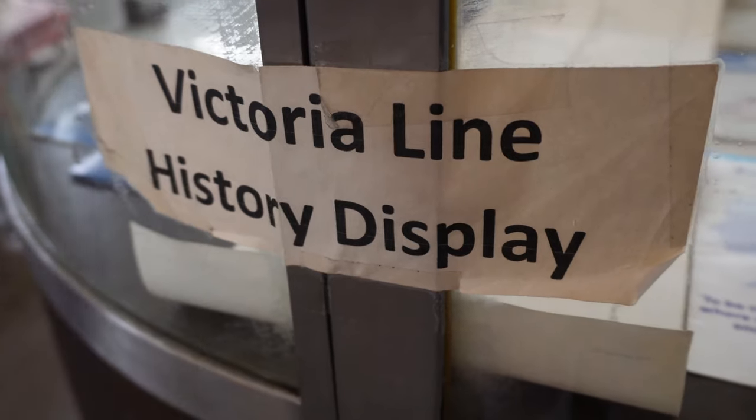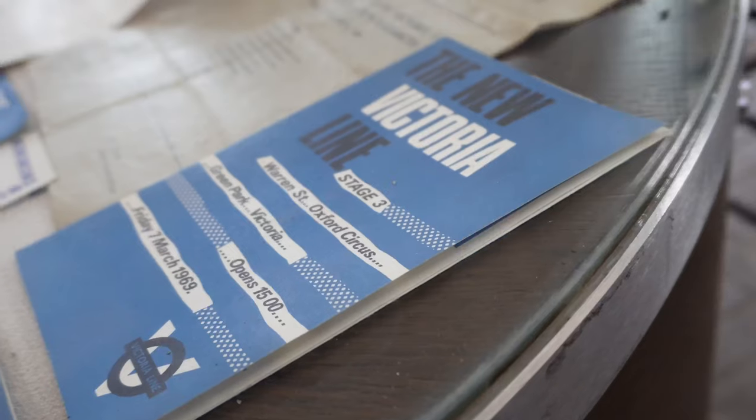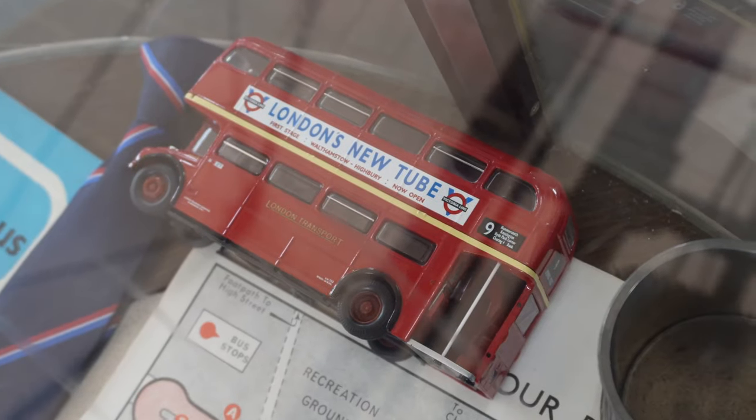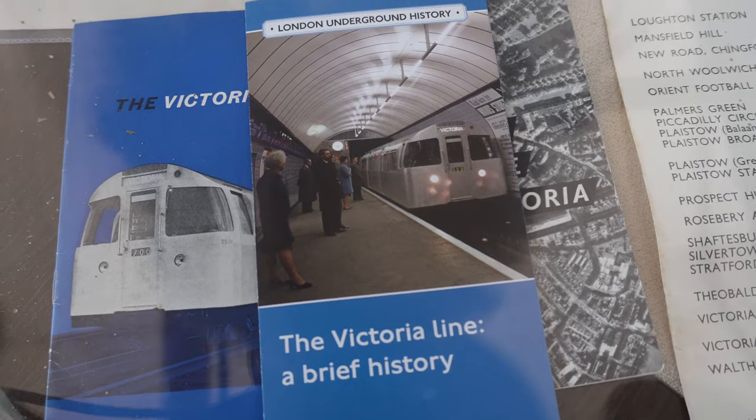Outside the boiler room there's also a Victoria Line history display featuring old leaflets and documents, and even a double-decker bus promoting the opening of the new Victoria Line.